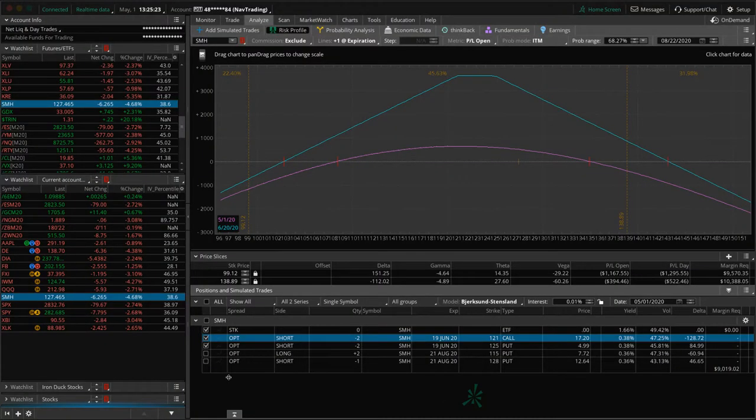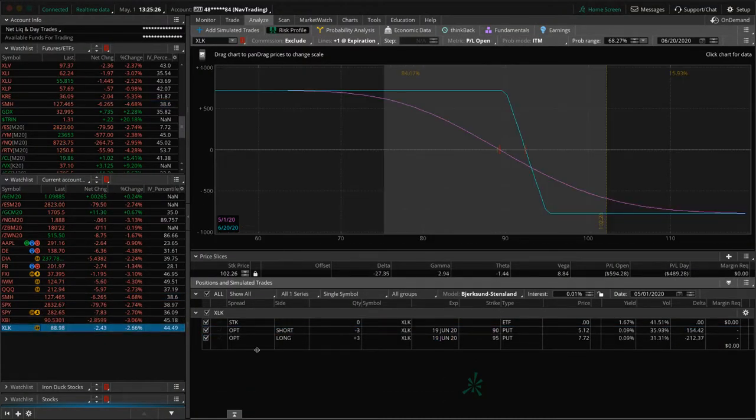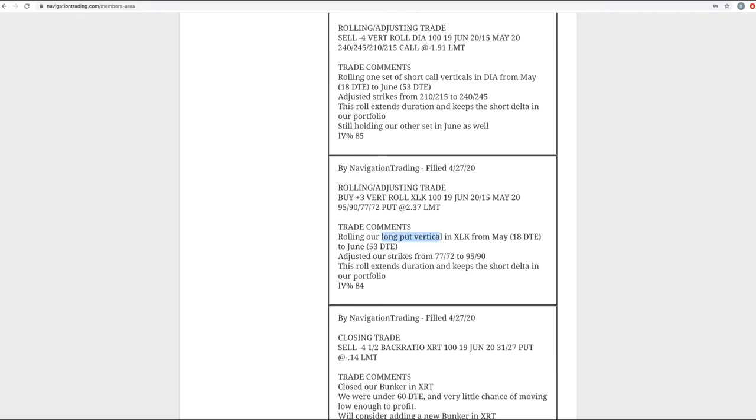Let's take a look at XLK. Price is pretty close to where we rolled it — not much up or down since then, although XLK is down 2.7% today. It was a little bit higher and has come back down right to where we rolled it.